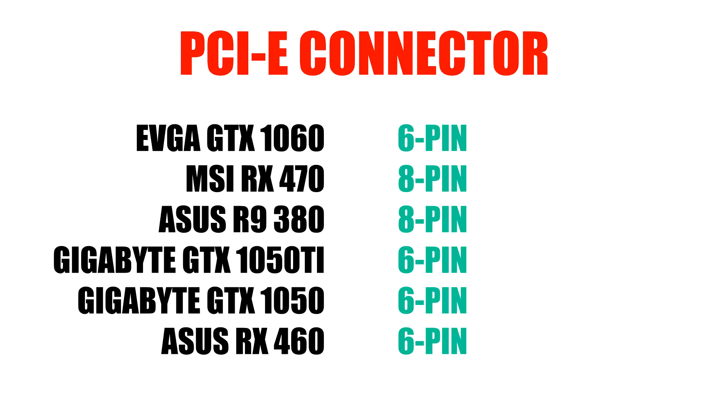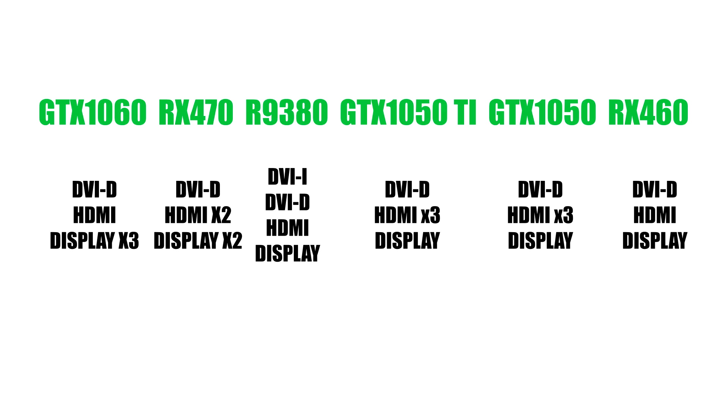Here is a list of the PCI cables needed to power each GPU — you can pause the screen to check it out if you need more time. And here is a list of all the ports that each card comes with.